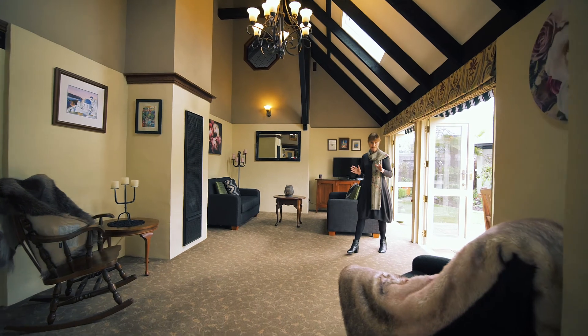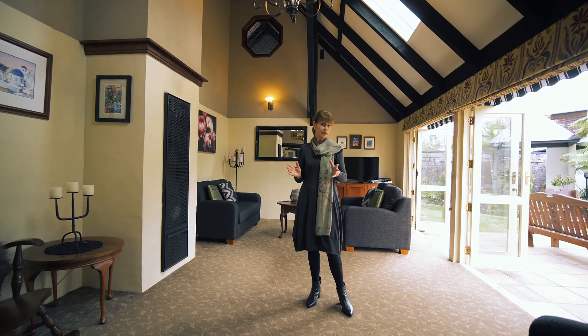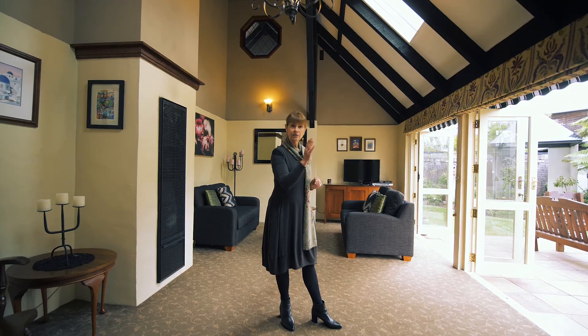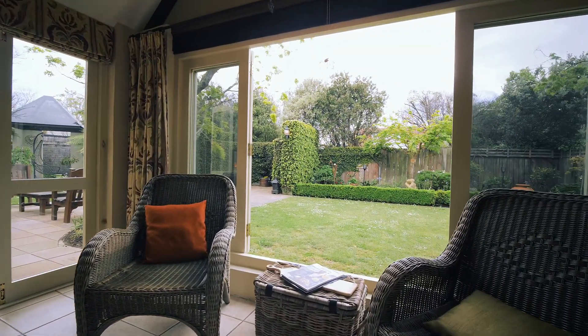Originally built in the 1970s, this house has been extensively renovated over the years. The living areas are just fantastic — all your living areas have got French doors that open out to the courtyard and the garden. Your dining area also has windows that fold back which take you straight out to the garden.